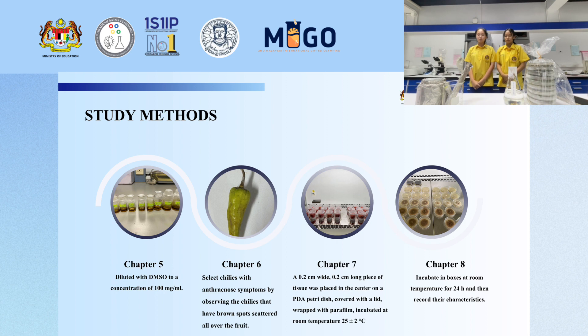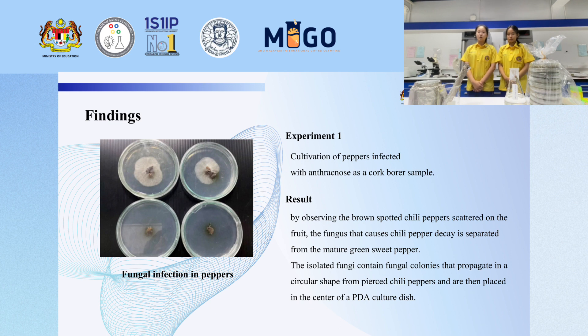Chapter seven — a 0.2 cm wide and 0.2 cm long piece of tissue was placed in the center on a PDA plate, covered with a lid, wrapped with film, and incubated at room temperature 24 to 27 degrees Celsius. Chapter eight — incubate in a box set at room temperature for 24 hours, then record the growth data.